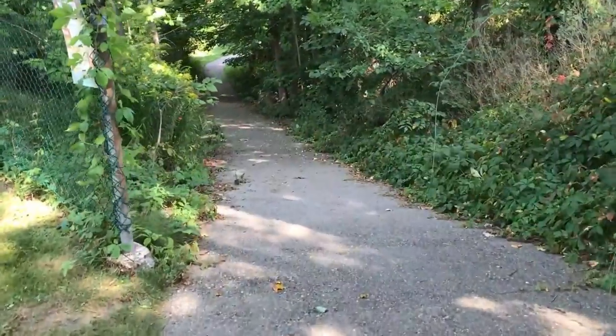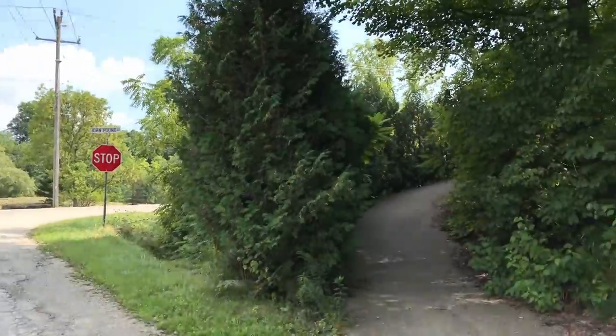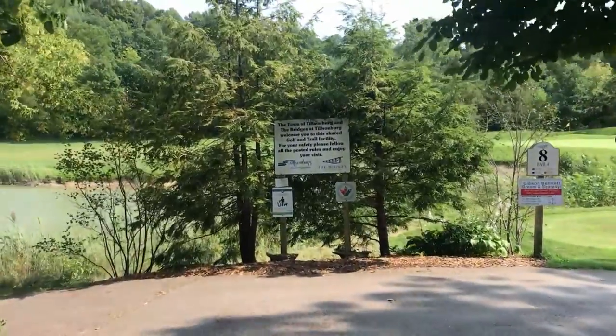The day we went there was some construction, so we accessed the trail off of Baldwin Street. If you decide to do the same, when you get to the bottom of John Pound Road, you're going to want to take this little offshoot to the right that we're showing. That's going to help you cross the road underground — much easier and much safer.